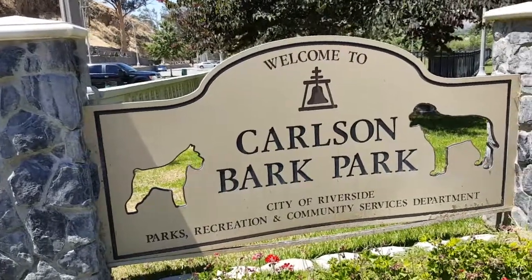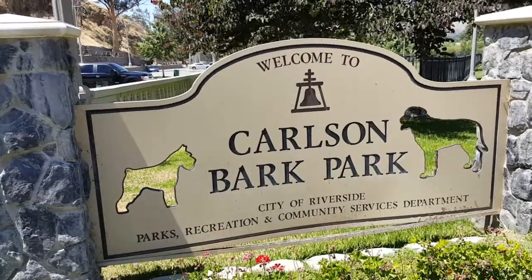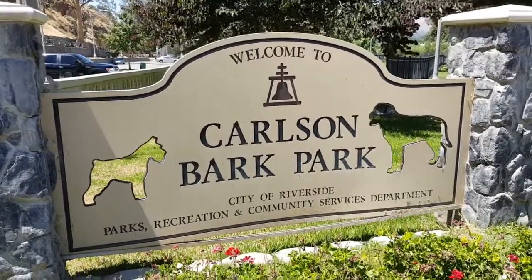Hey everyone, this is dogparksbyhank.com. Today we're checking out Carlson Bark Park here in Riverside, right at the base of Mount Rubidoux.